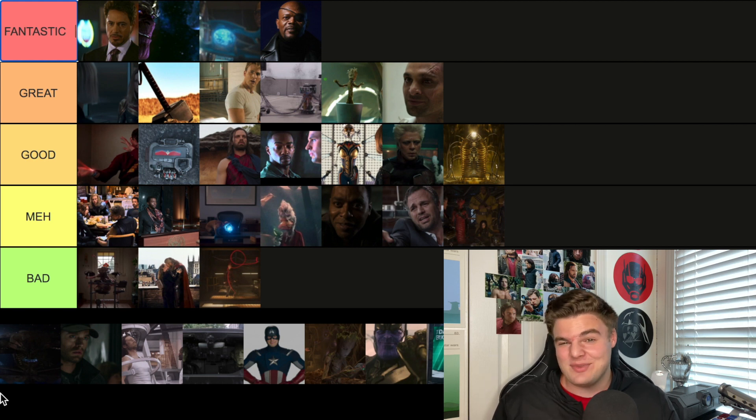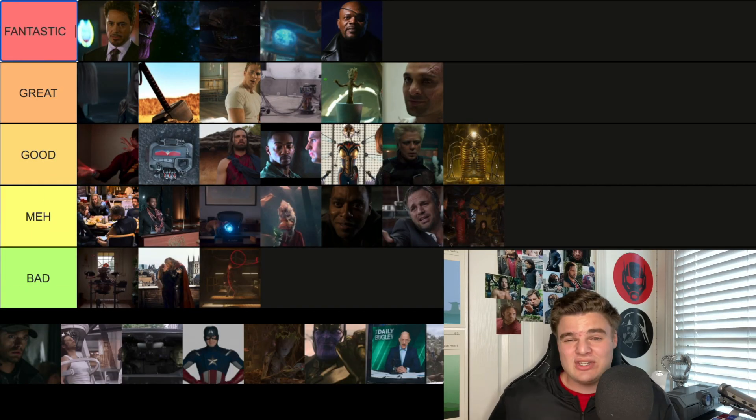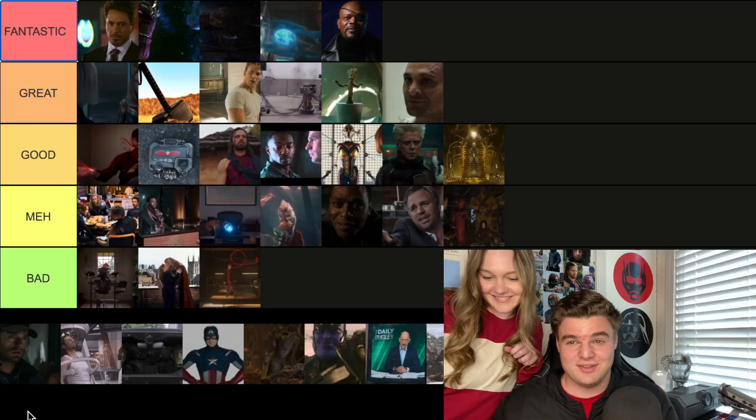The post-credit scene from Ragnarok sets up the opening of Infinity War — dare I say Fantastic. We see Loki and Thor in their own ship, and then they look up and the shadow of Thanos's ship is just massive. It makes the ship from Ragnarok look tiny. It lets us know Thanos is not here to play, and it sets up Infinity War beautifully — Fantastic.